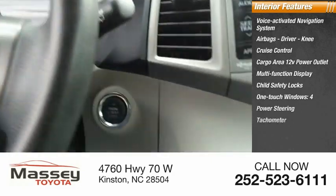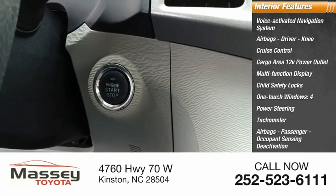Four one-touch windows, power steering, tachometer, passenger airbags, and occupant sensing deactivation.